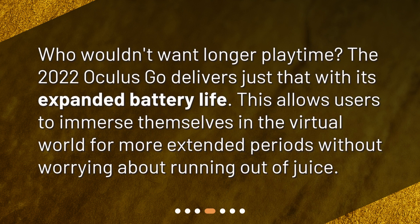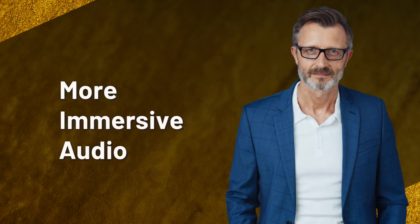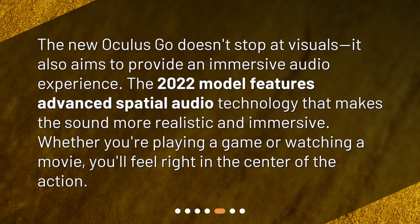Who wouldn't want longer playtime? The 2022 Oculus Go delivers just that with its expanded battery life. This allows users to immerse themselves in the virtual world for more extended periods without worrying about running out of juice.